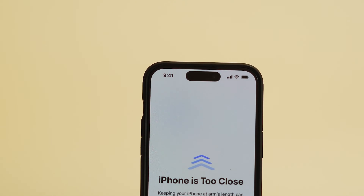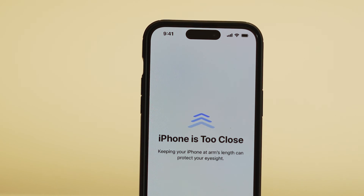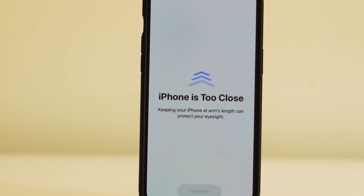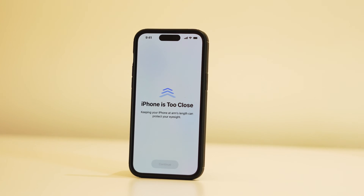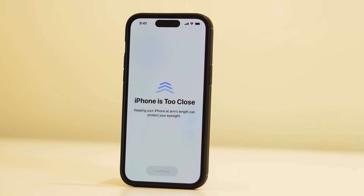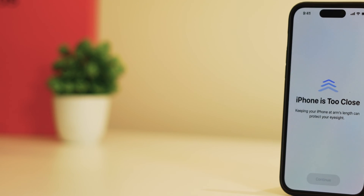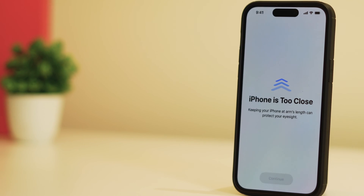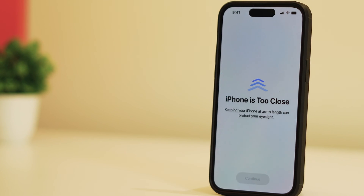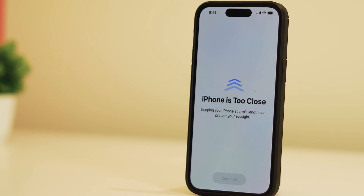This particular feature serves as a gentle reminder, notifying users when they've been viewing their screens within 12 inches of their face for 5 minutes or more. That's when the alert makes its entrance, interrupting whatever you're doing on your phone and kindly suggesting you take a step back. Apple, in its ongoing commitment to user well-being, has designed this alert to help reduce the risk of developing myopia, particularly in children.